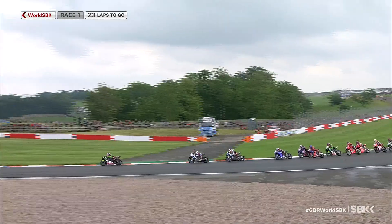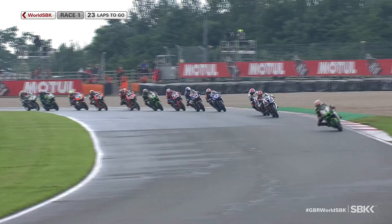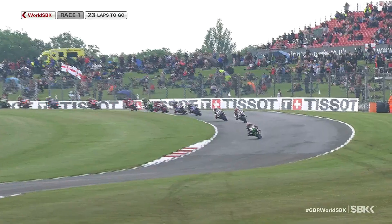Third position is with Tom Sykes. Garrett Gerloff coming through, and Toprak Razgatlıoğlu has made an absolute blinder — I can't believe what I'm seeing. He's through for fifth position already. What a brilliant start for him.